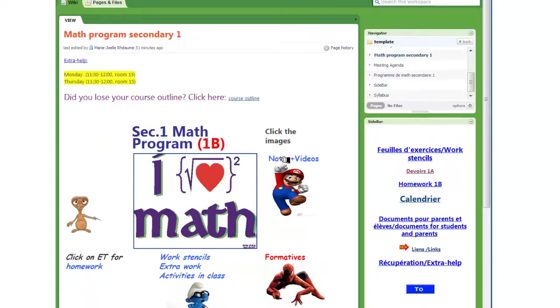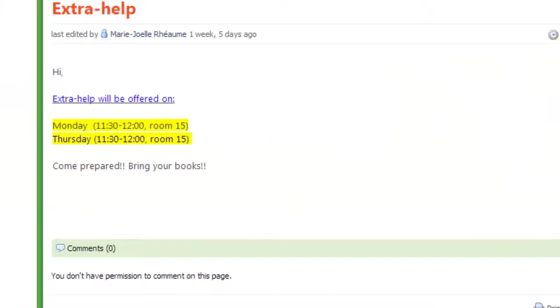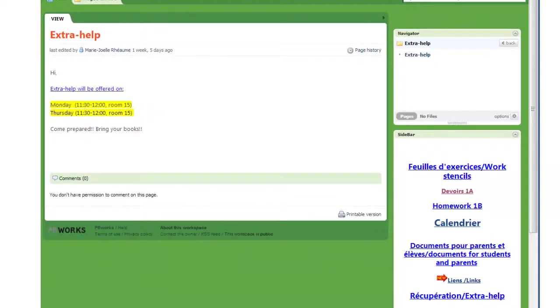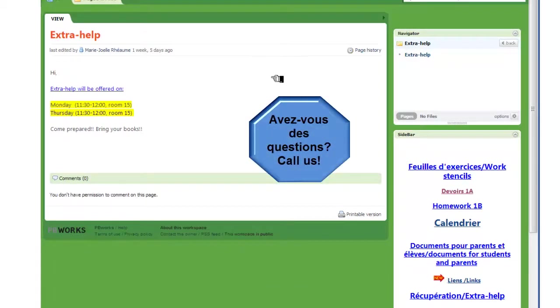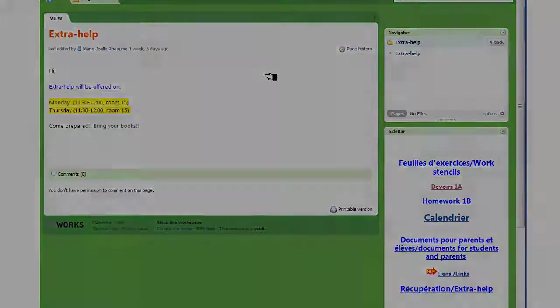One last thing — the teacher's wikis will indicate when their extra help sessions are, so just find the sidebar, click on the link, and you will see — dans le cas de Madame Reom — c'est le lundi et le jeudi de 11h30 à midi, dans la salle 15. So, by looking at the wikis and by consulting the portal page, you will find all of the important information that you need to help your child succeed in their very first and important year at West Island College. Thank you.